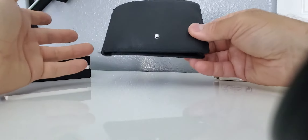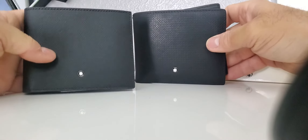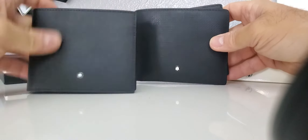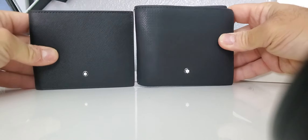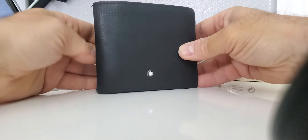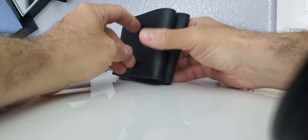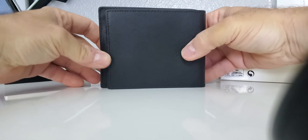They do carry a warranty, so if anything you can always give them a call or have it repaired. The other one I have is a six card holder — as you can see, this is a little shorter. Let me pull it up right here. So it's a little shorter size-wise.